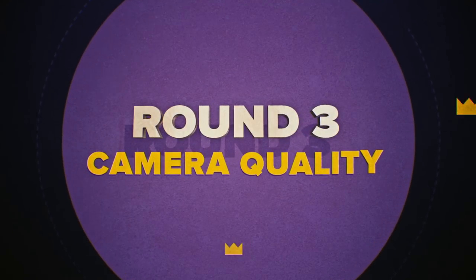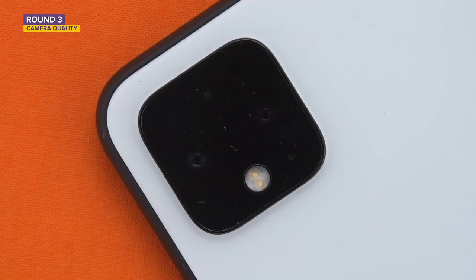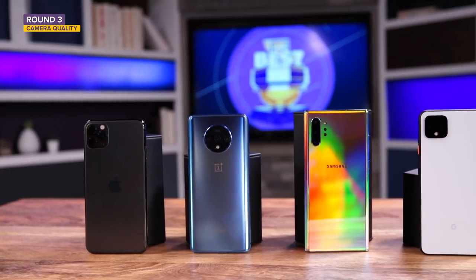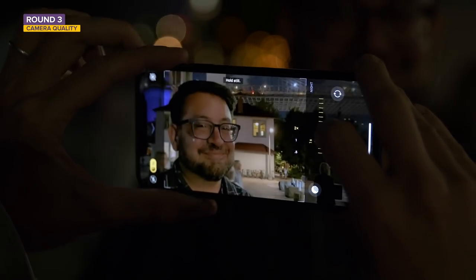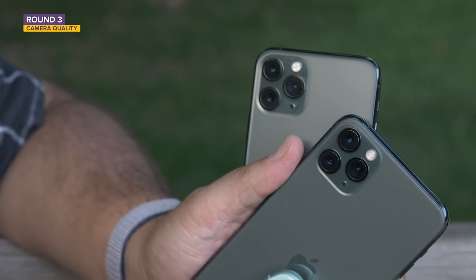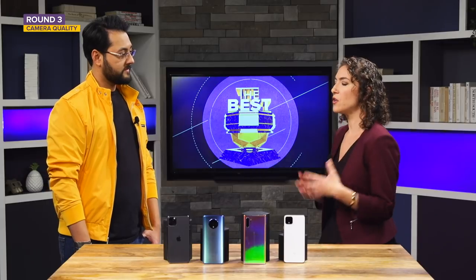Let's go to round three: camera quality. Every one of these phones has multiple cameras. More cameras doesn't automatically mean better pictures — Google proved that with the Pixel 3 and a single rear lens. However, there is a benefit to having more cameras if it translates into actual usefulness. All phones here have at least two cameras: a main wide-angle lens and a telephoto for higher-quality optical zoom. Three of these devices — not the Pixel — also have an ultra-wide angle lens, letting you fit more of the scene into a shot. I find I use those additional lenses more than I ever expected.